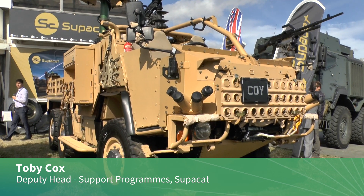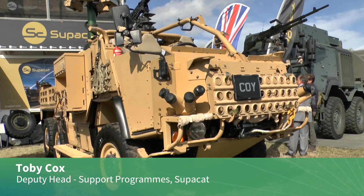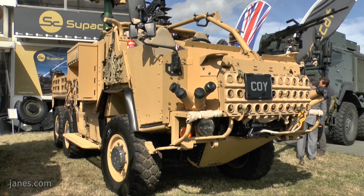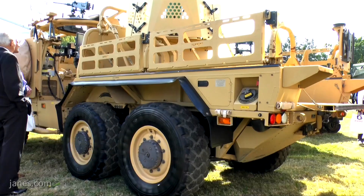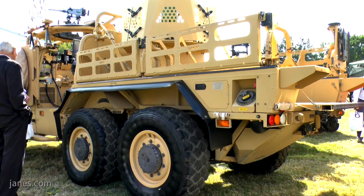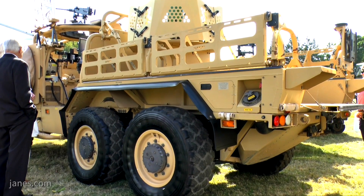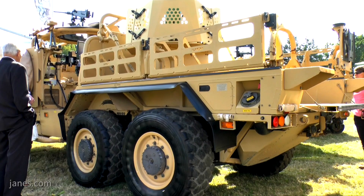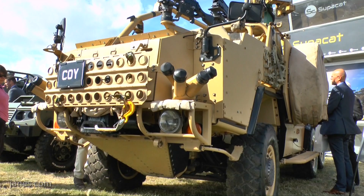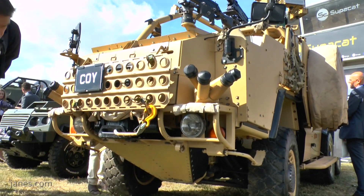The vehicles we've got here today are both a Coyote, which is the 6x6 variant, and also a Jackal 2. These are names given to the vehicles by the British Army in line with their terminology for all their protective mobility vehicles. The 6x6 vehicle has a gross vehicle weight of 10.5 tonnes, powered by a 6.7-litre engine, with full-time 6-wheel drive which can be engaged as and when required.